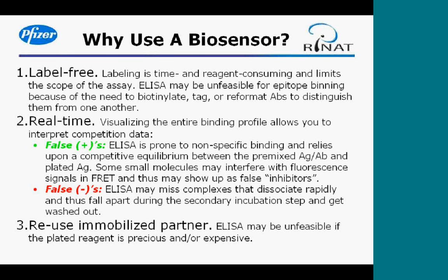Why use a biosensor for competitive binding? There are three relevant points: the label-free mode, the real-time mode, and the ability to reuse the binding partner on the chip. Other methods such as ELISA require a label to provide a detectable signal, and labeling can be time-consuming, reagent-consuming, and limits the scope of the assay because you need a label that won't interfere with other parts of the assay.